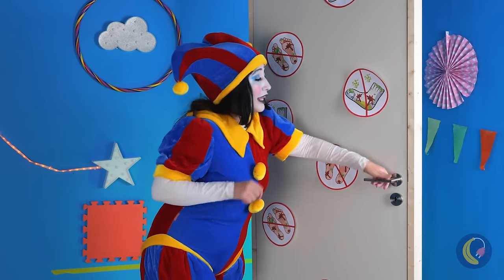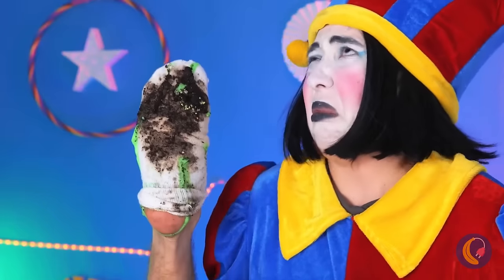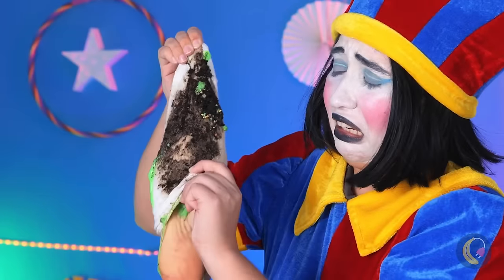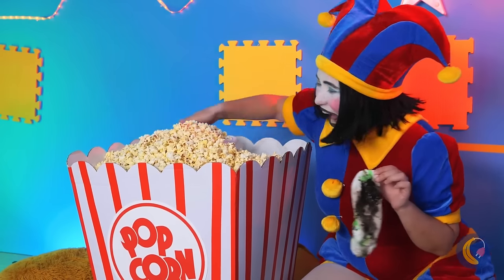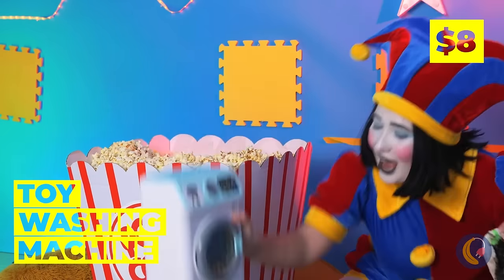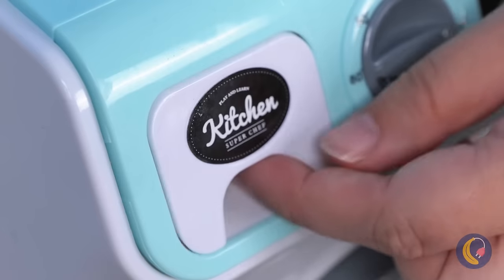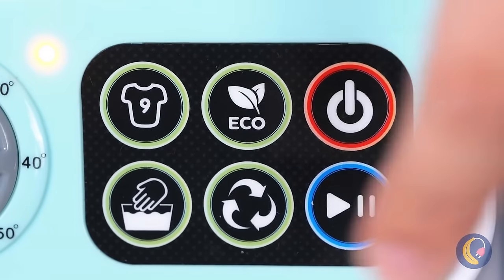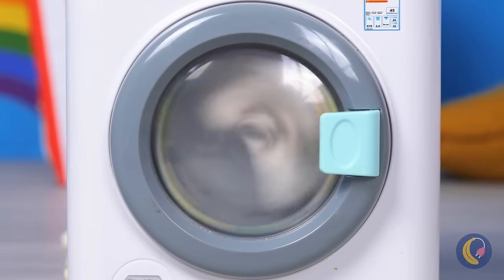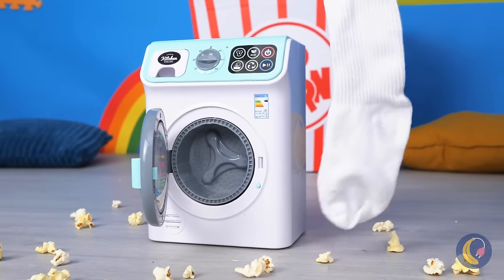Another door? No dirty feet. What happened to your shoes? Let's get you out of these socks. Now we need a way to clean them. A tiny washing machine, just what we need. Add some tokens and push those buttons. Your socks are nice and clean.